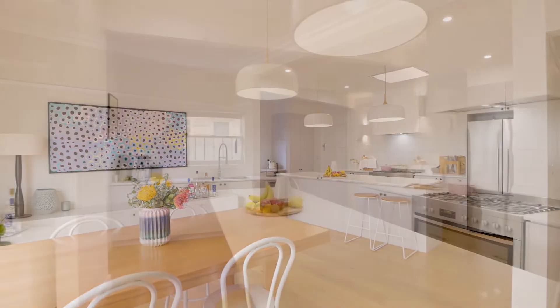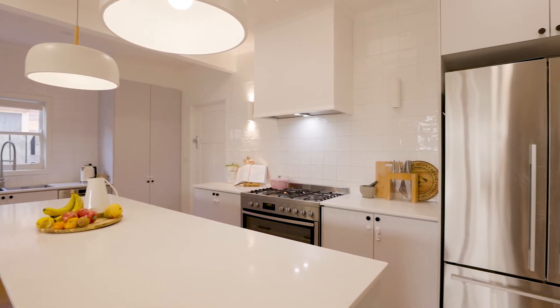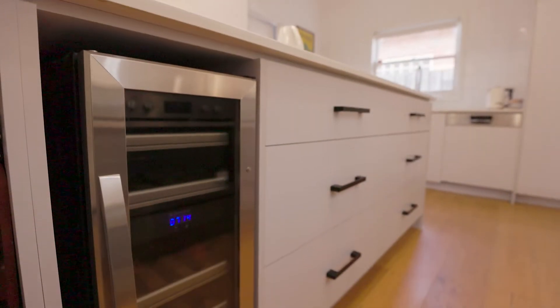A stunning modern kitchen with stone benches and quality stainless steel appliances, including a wine fridge.